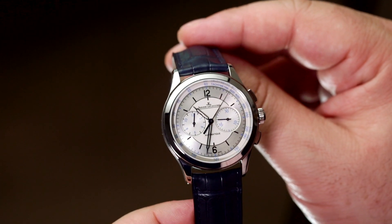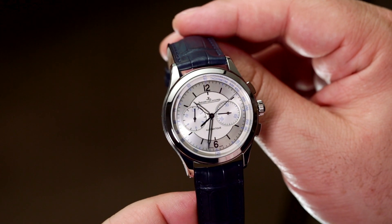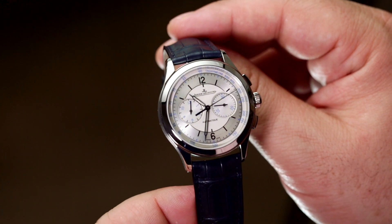But perhaps the greatest thing for me is just how balanced this dial is, due in no small part to the lack of a date window.